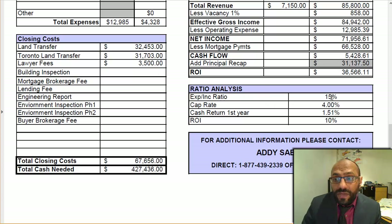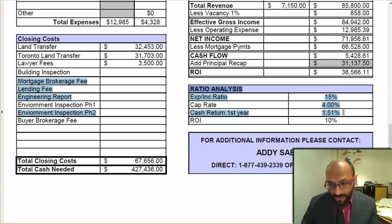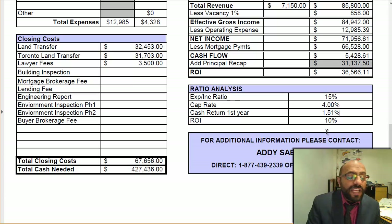Your expense-to-income ratio is at 15%, which is very healthy for a property of this type. Cap rate is at 4%, with a 1.51% cash return in the first year. Your ROI is at 10%, so total cash requirement for this purchase is $427,436.